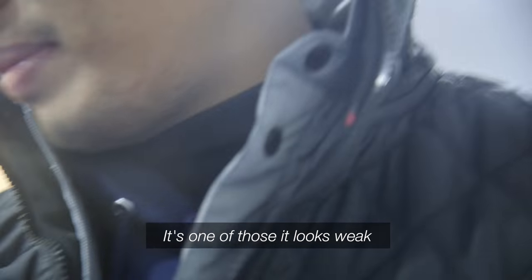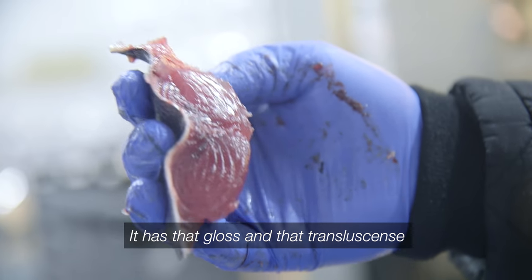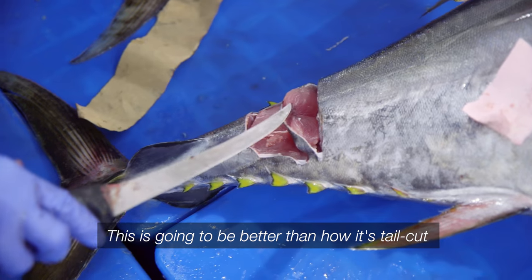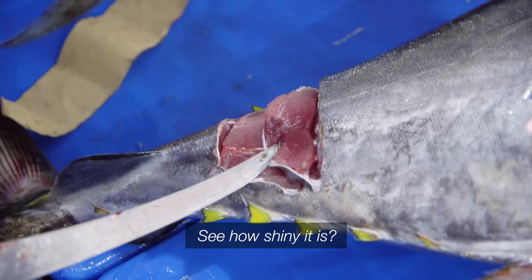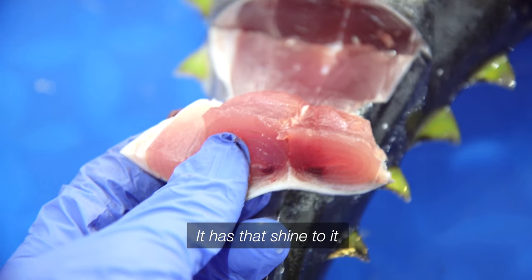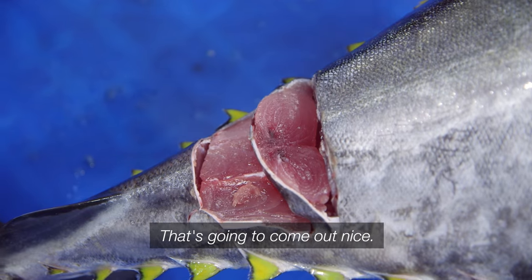It's one of those — it looks weak, but you see how it has that gloss, that translucentness. This is going to be better than how it's still cut. See how shiny it is? Compared to that one right there. It has that shine to it, and it has that little bit red like that.